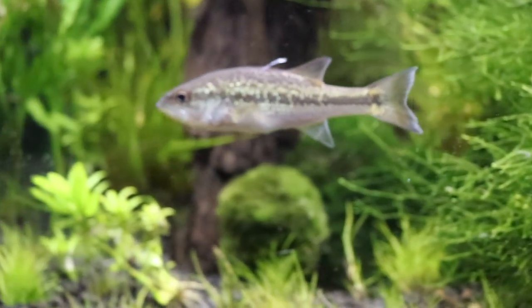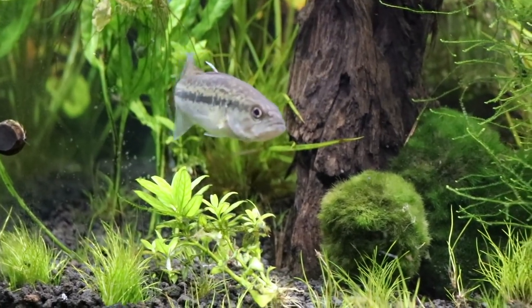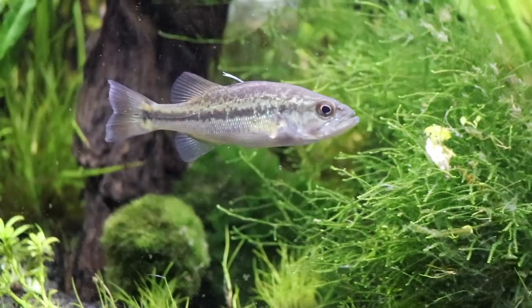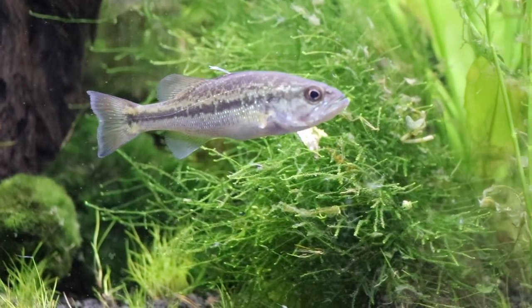I feel like he's ready for more too, but I think we're going to stop there with feeding tonight. I definitely don't want to overfeed him. So we'll come back tomorrow and see if he'll eat an earthworm.